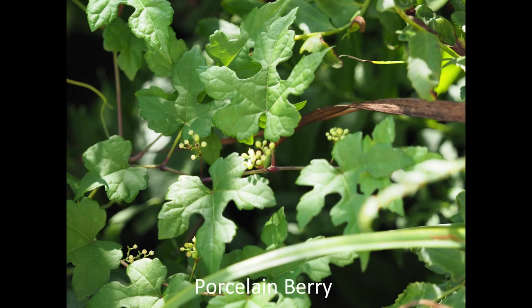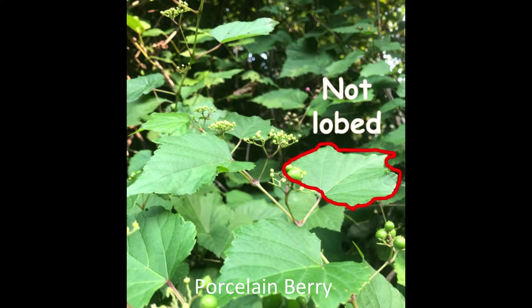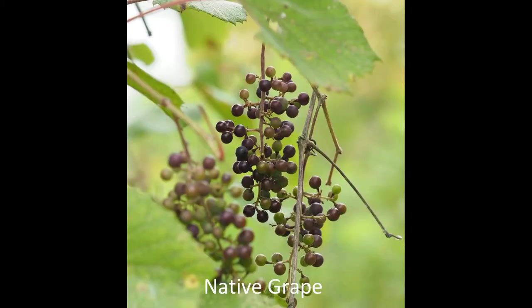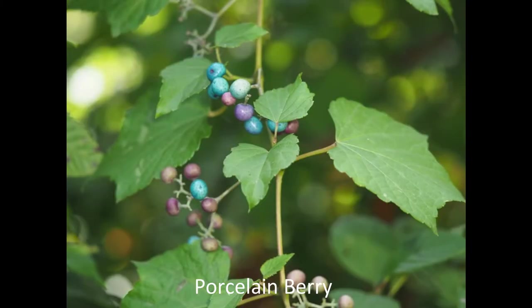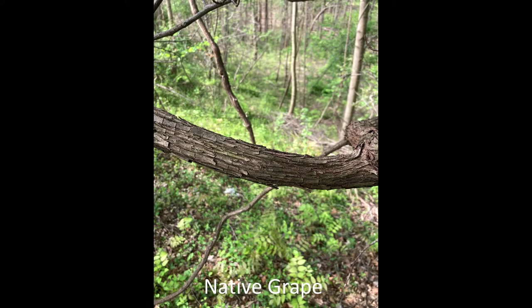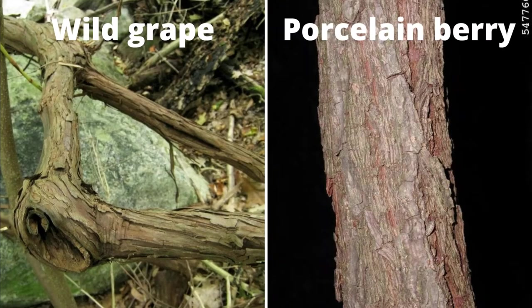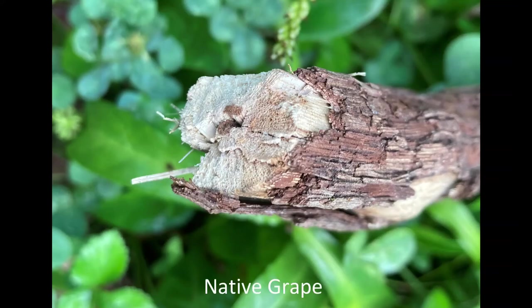The leaves of porcelain berry may be deeply lobed and easy to recognize, or they may fool you by looking like our native grape leaves. On grape vines the fruits hang down, unlike porcelain berry whose colorful berries grow upwards. The bark on grape vines can be peeled in long strips, but not on porcelain berry. The center of slightly older porcelain berry is white, but it is brown on grape vines.